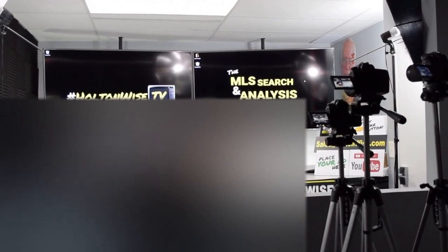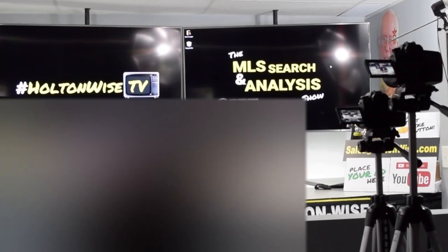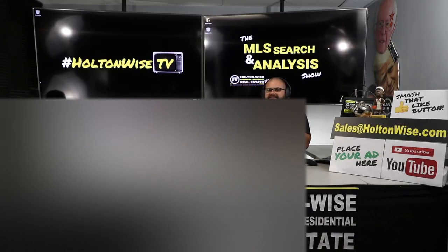Hey folks, welcome to another episode of the MLS Search and Analysis Show here on Holton Wise TV. I'm your host James Wise. Today's show, I'm working with a husband-wife team — they're a set of investors who've done quite a few deals around the country. We're trying to build them something, get something going here in the Cleveland market.